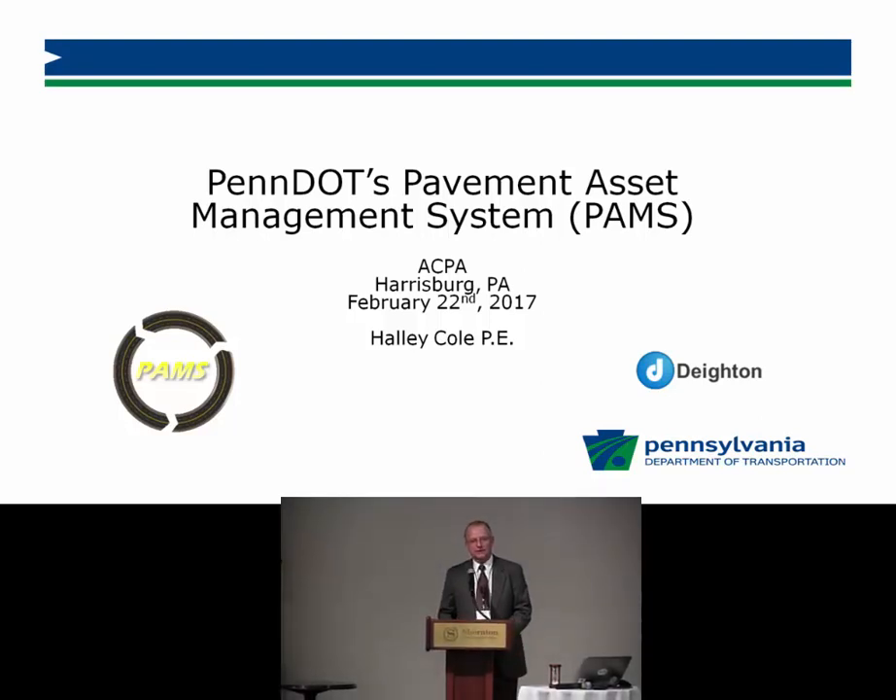Haley Cole is a professional engineer. She graduated from Youngstown State University with a bachelor's of science degree in civil engineering. She's been with PennDOT since 2008 and works in central office as chief of the pavement management unit and is a central office lead for the implementation of PennDOT's pavement asset management system, also known as PAMS.